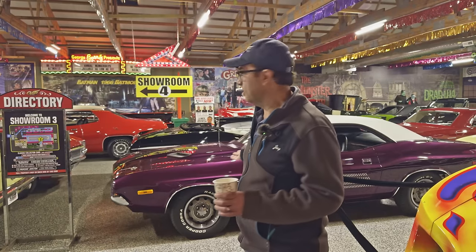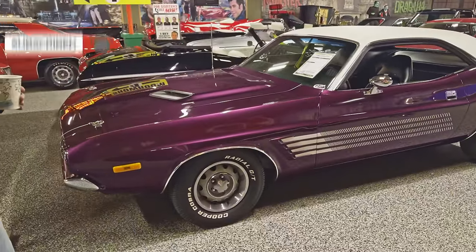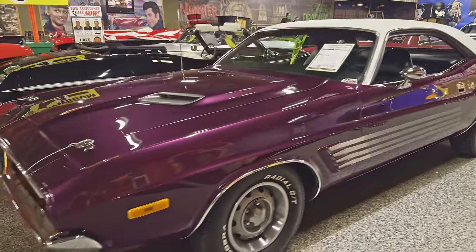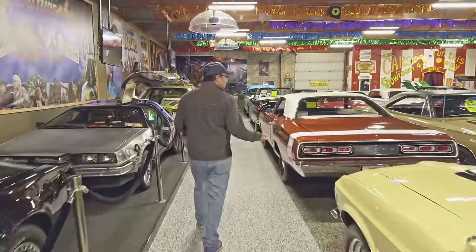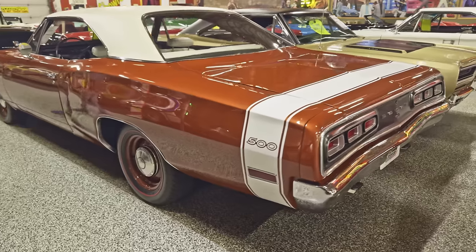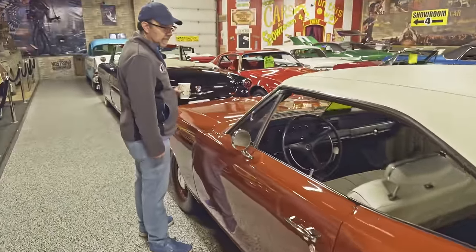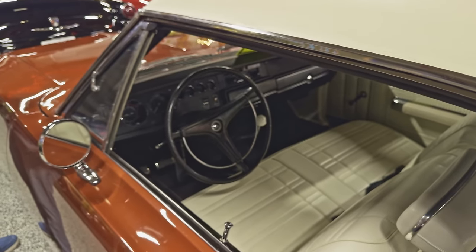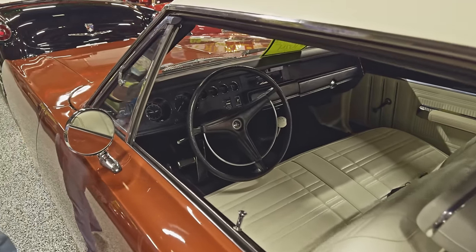We walk into showroom three and are hit with a 1972 Plum Crazy Purple Challenger Rally. This one sold yesterday, so if you really want that car, we have one in yellow. There's another unique car — a complete rotisserie restoration. It's the Coronet 500, but it has the 383 HP motor with a four-speed. They made 55 of them like this. The guy probably wanted to save on insurance money and make it a sleeper. It's the Coronet 500, one of 55 with the 383 four-speed, and it's rotisserie restored like new.